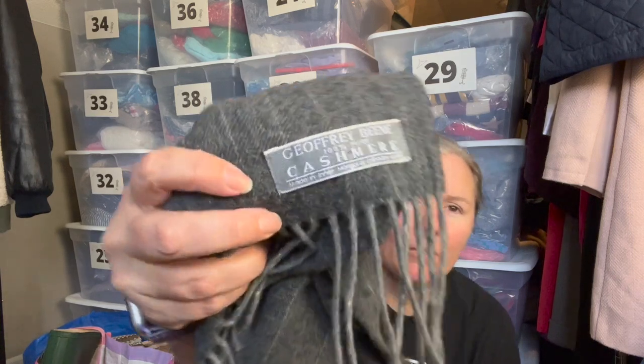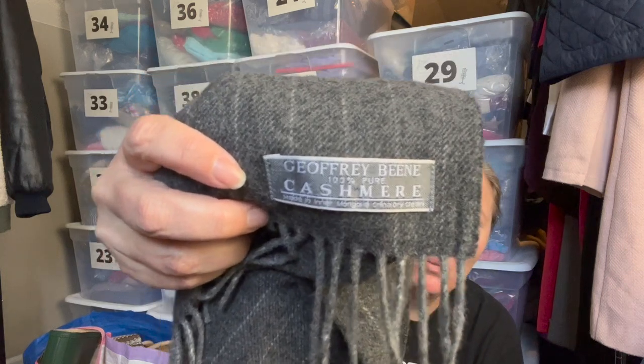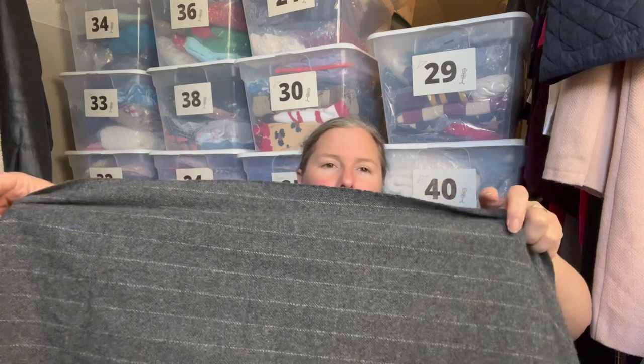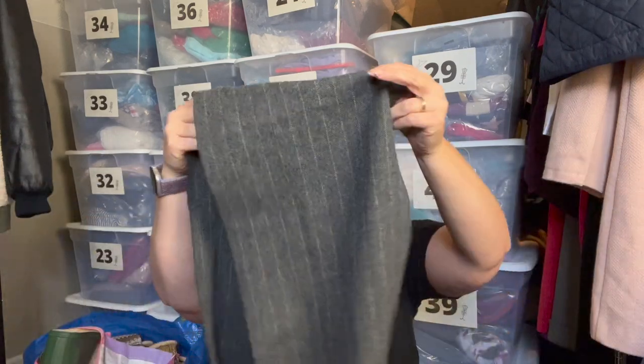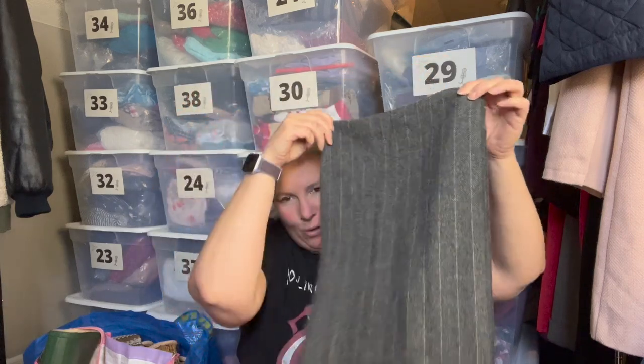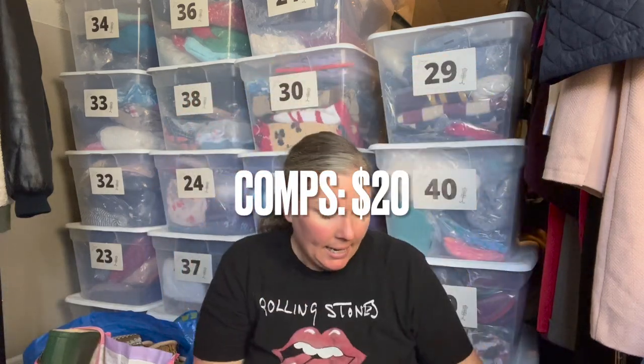This is a Jeffrey Bean 100% cashmere men's scarf made in Inner Mongolia — just a pinstripe gray and white scarf. I didn't see any flaws but knew I could add it to my lot box if needed. I actually sold a Jeffrey Bean scarf last year and it did pretty well.